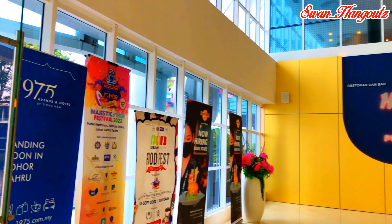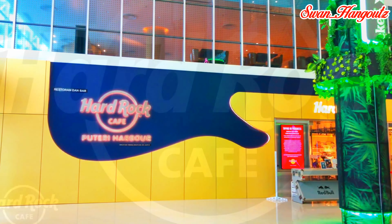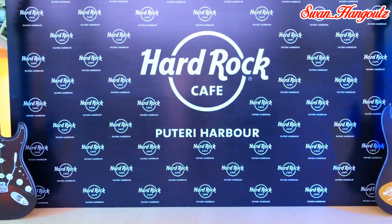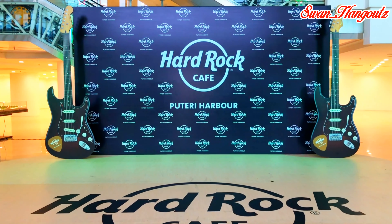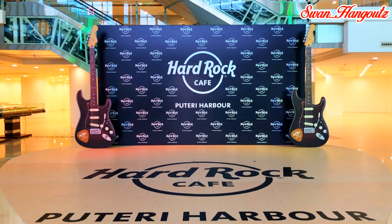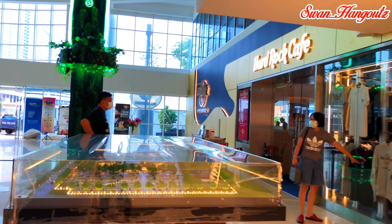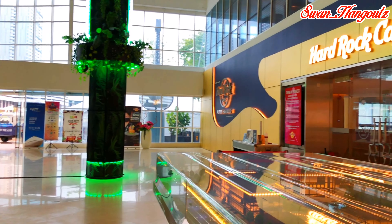You will find the Hard Rock Cafe located at the ground floor of Pine Tree Marina Hotel. Hard Rock Cafe Puteri Harbour can accommodate up to 238 guests in a total space of 6,000 square feet.